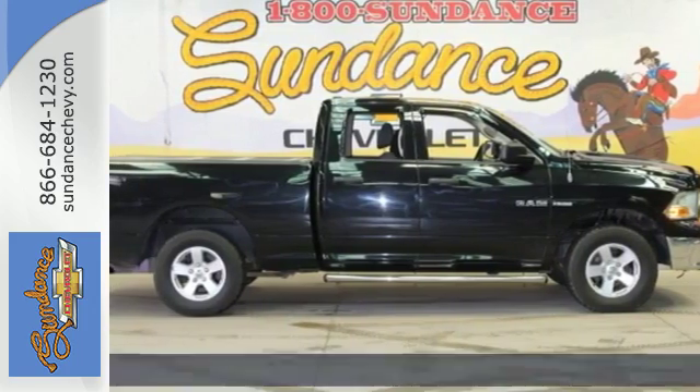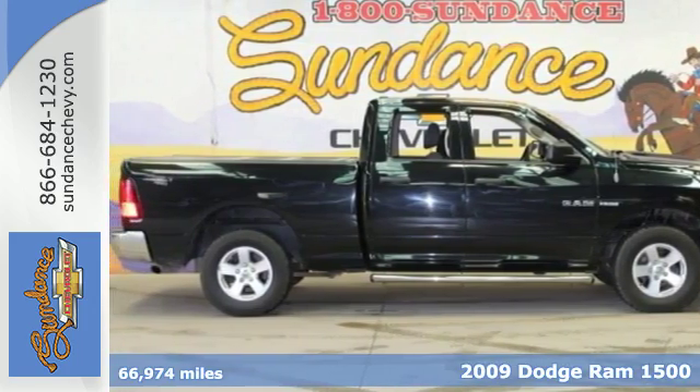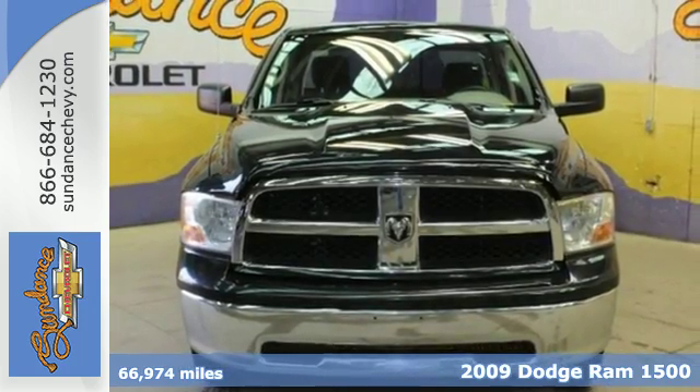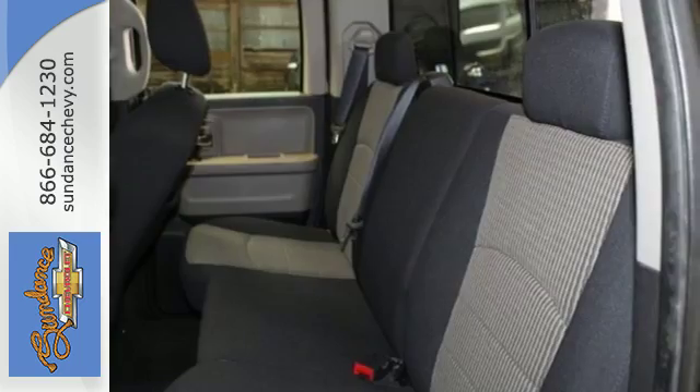It's a 2009 Dodge Ram 1500. Standard features include a tilt steering wheel, front stabilizer bar, chrome grille, trailer wiring, power locks and windows, and a CD player.